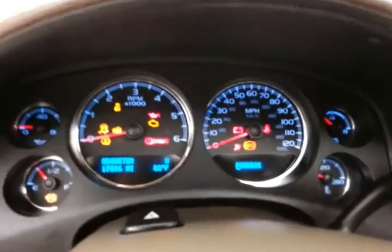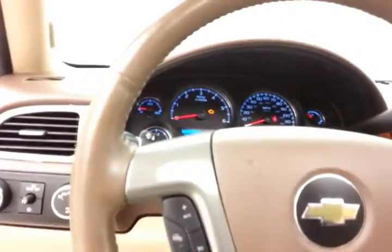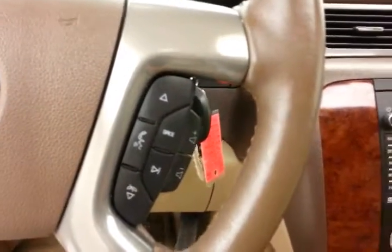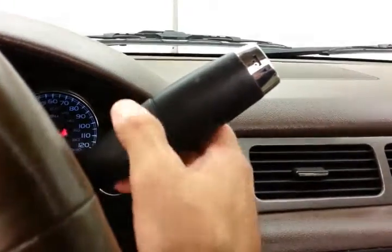Large, easy-to-read gauges with temperature and compass display in the dash. Leather-wrapped steering wheel, which is heated — great for those cold winter days. Cruise control and steering wheel-mounted audio controls so you can keep your hands on the wheel. Bluetooth connectivity for hands-free phone use. Six-speed automatic transmission with manual shift capability, as well as tow haul mode.